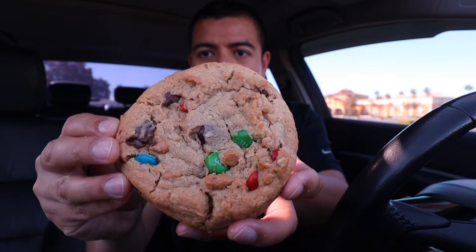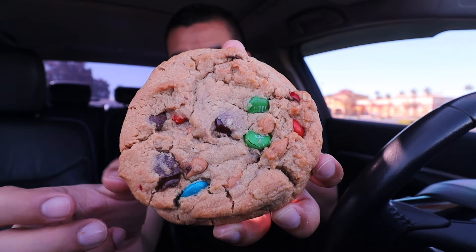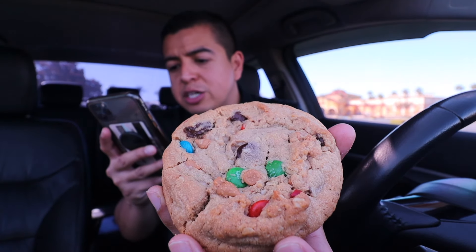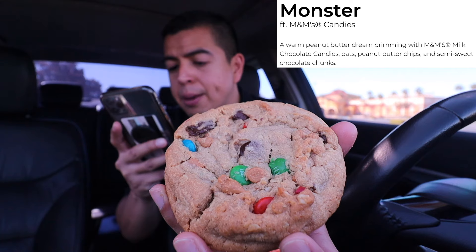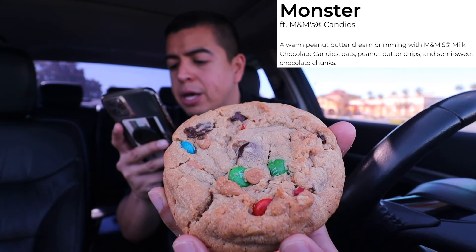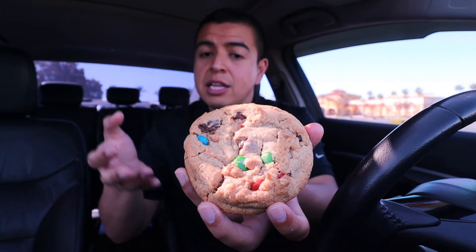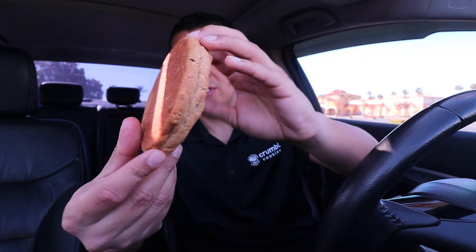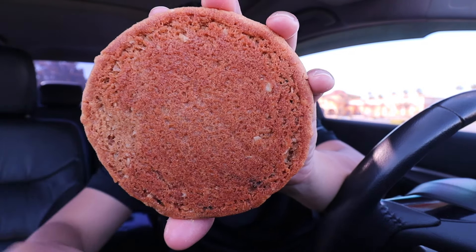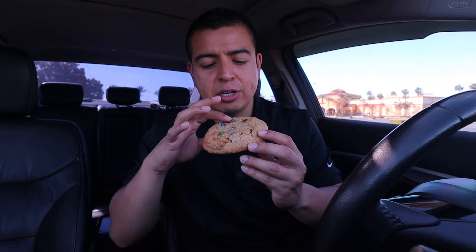Here is the last cookie in this week's lineup — this is Monster. Look how scary this looks! Dangerously delicious. Lots of M&M pieces on top, some chocolate chips, and a warm chocolate chip cookie base. This cookie is Monster featuring M&M candies: a warm peanut butter dream brimming with M&M milk chocolate candies, oats, peanut butter chips, and semi-sweet chocolate chunks. There's a big chocolate chunk right here!